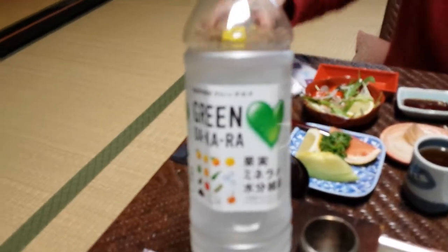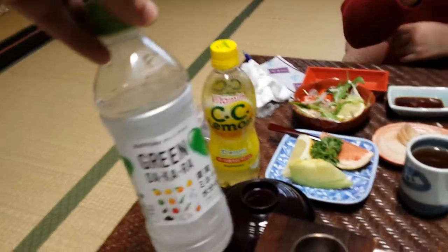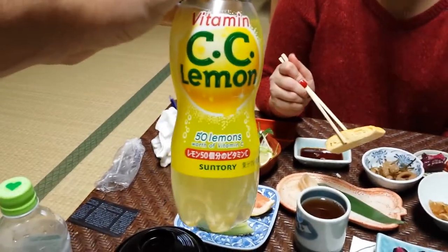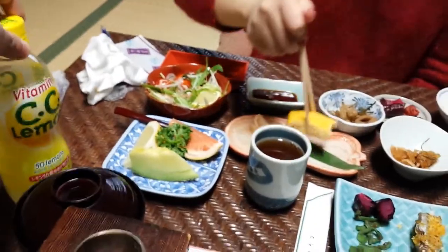Of our own devices, we have also got this and CC Lemon. This one tastes like grapefruit, which is pretty cool — like a bottle of grapefruit. And then there's Dana's favorite drink of Japan so far, CC Lemon — the hot lemonade, which apparently contains 50 lemons worth of vitamin C.